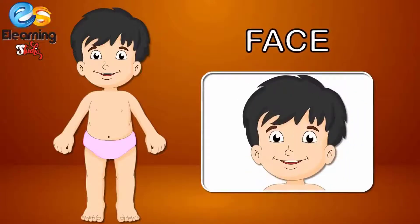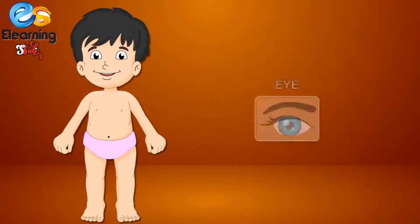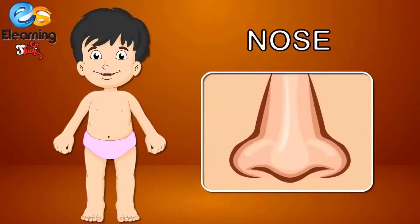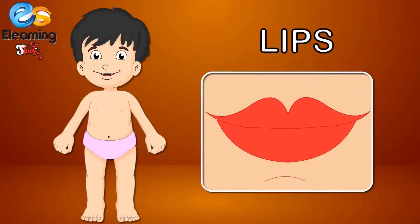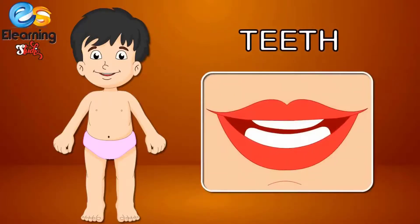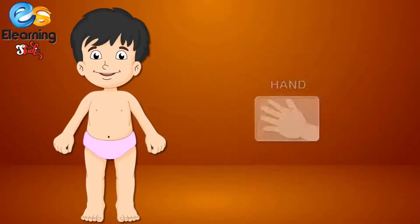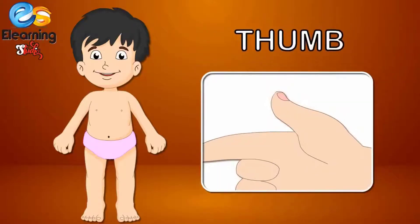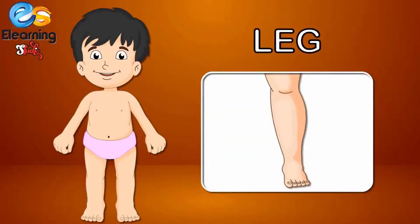Face. Eyes. Ears. Nose. Lips. Mouth. Teeth. Hand. Fingers. Thumb. Leg. Foot.